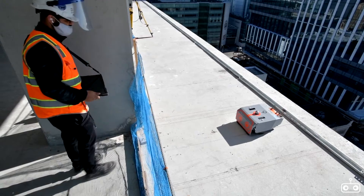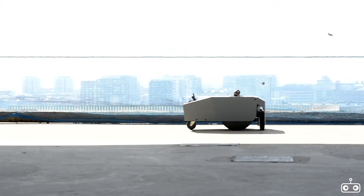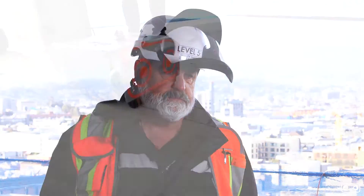We've been able to complete this job with less men at a faster pace. Rather than using 50 guys, we're using 36. And I think we're actually going to increase our bottom line on this project by an addition of 20%.